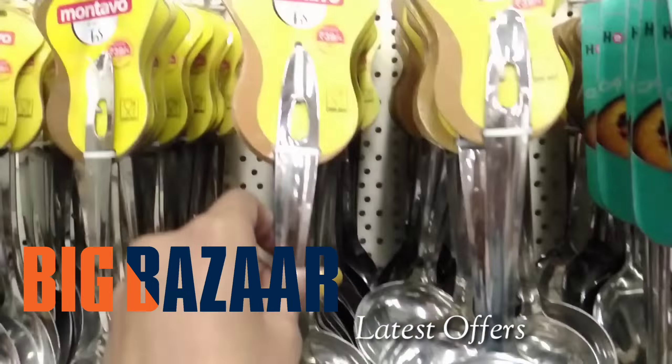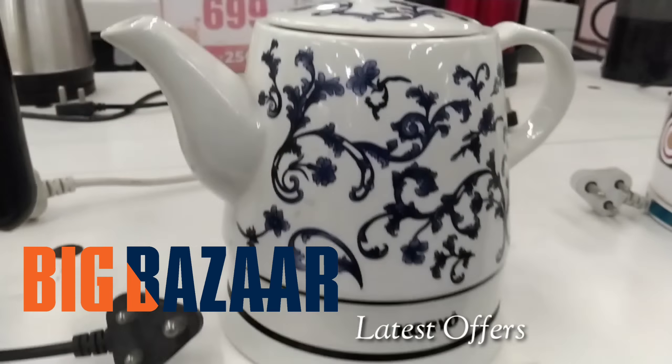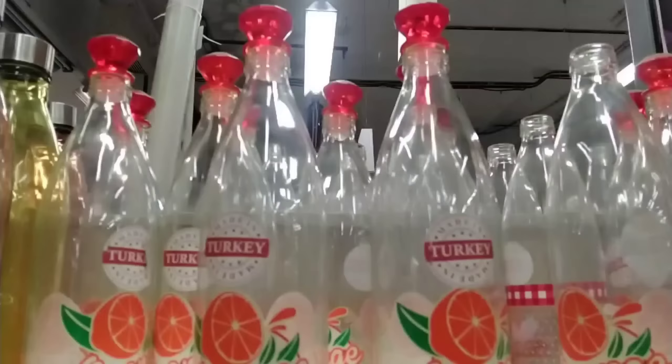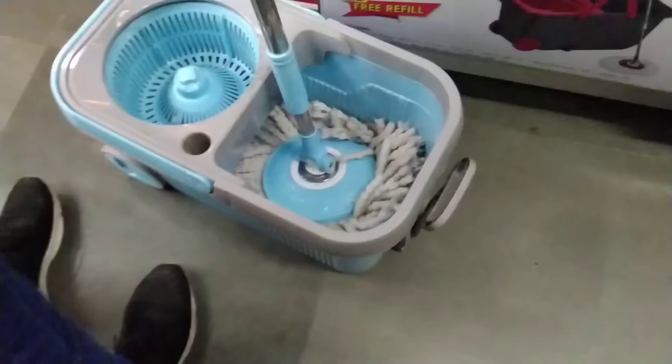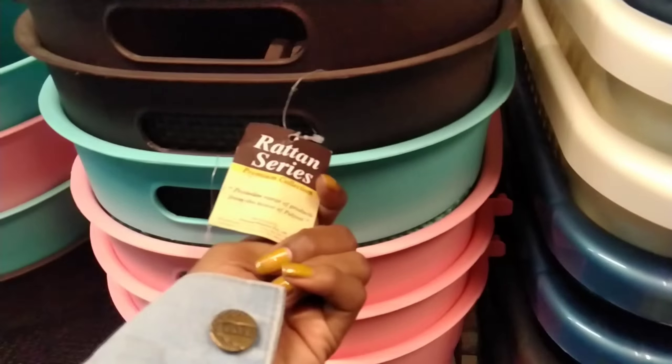Hello friends, welcome back to my channel. I am Veli Chris. Today we are taking the kitchenware household products. These are very good products here and I have seen all of them. Everyone can buy one and get one free. Let's go and see the products.